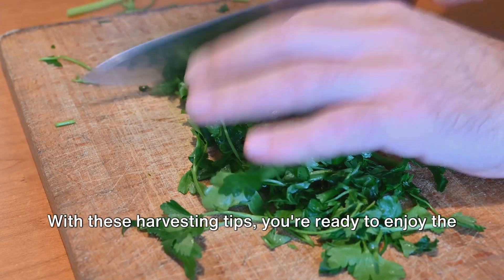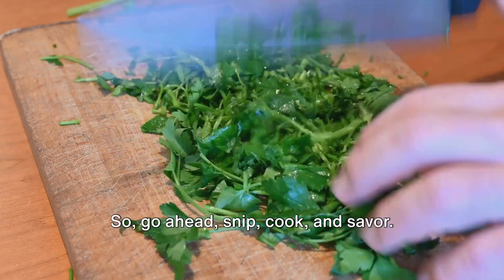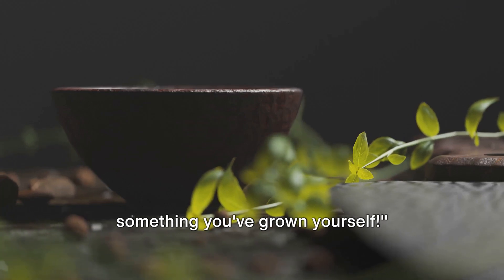With these harvesting tips, you're ready to enjoy the fruits of your labor, adding a fresh twist to your meals with your homegrown herbs. So go ahead — snip, cook, and savor. After all, nothing beats the satisfaction of eating something you've grown yourself.